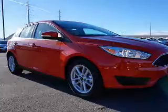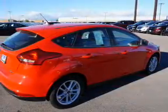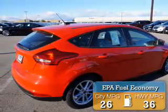It's powered by front-wheel drive, a 2-liter, 4-cylinder engine, and a 5-speed manual transmission. Great fuel efficiency saves you money by requiring fewer trips to the gas station.